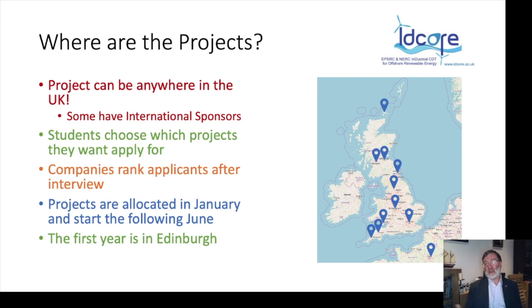Student projects can be anywhere in the UK, and we have some with international sponsors — students working in Paris, and some visiting Denmark for their sponsored companies. In the UK, we have students in the far north in Orkney and in the far south west in Falmouth and Camborne. When projects are presented, students choose four they'd like to apply for, companies interview applicants, companies rank the applicants, students rank the companies, and we run an optimisation algorithm to allocate students to projects. By end of January, students know where they'll be going the following June, giving them six months to organise a move.